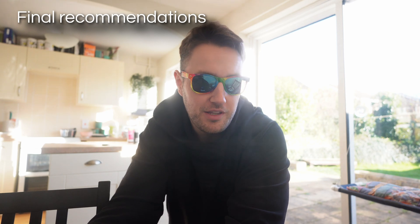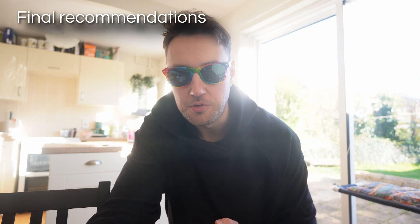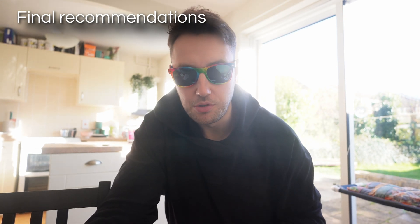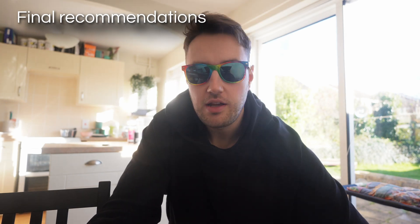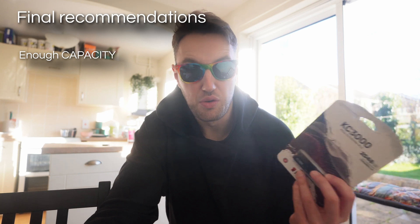So we're right back where we started in the kitchen, and hopefully I looked a bit more handsome during the video than I do in the intro and the outro. Hopefully it's been helpful. Here's a quick rundown of what a good SSD is in order of importance: a good SSD has enough storage space — you've got to be able to fit all of your stuff on it.